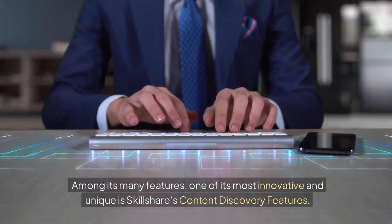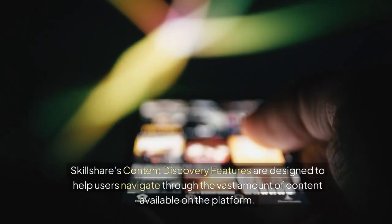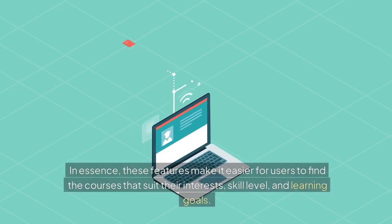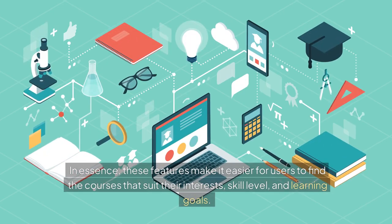Among its many features, one of its most innovative and unique is Skillshare's content discovery features. These are designed to help users navigate through the vast amount of content available on the platform, making it easier to find courses that suit their interests, skill level, and learning goals.